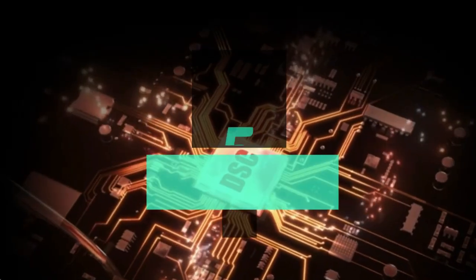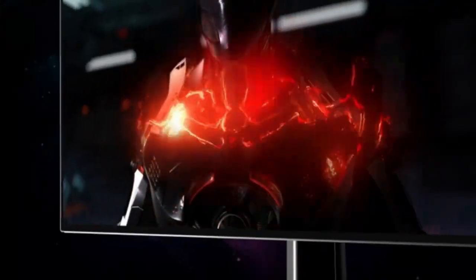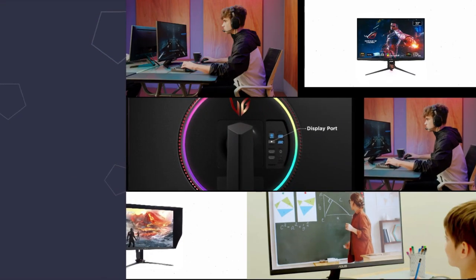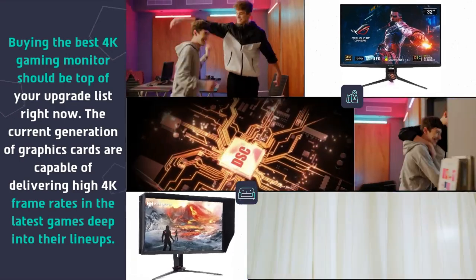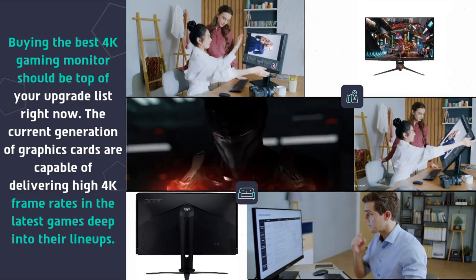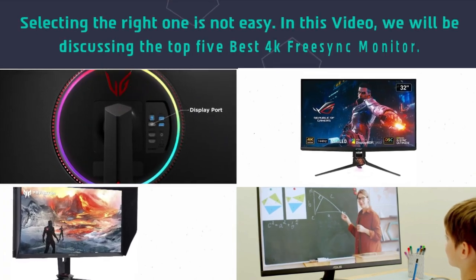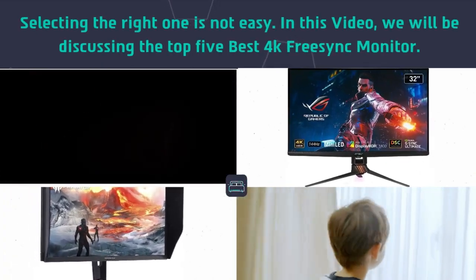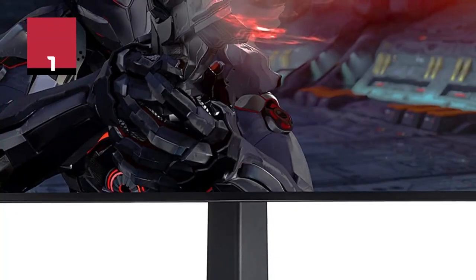Hey guys and girls, in this video we are going to take a look at the top 5 best 4K FreeSync monitors. Buying the best 4K gaming monitor should be top of your upgrade list right now. The current generation of graphics cards are capable of delivering high 4K frame rates in the latest games deep into their lineups. Selecting the right one is not easy — in this video we will be discussing the top 5 best 4K FreeSync monitors.